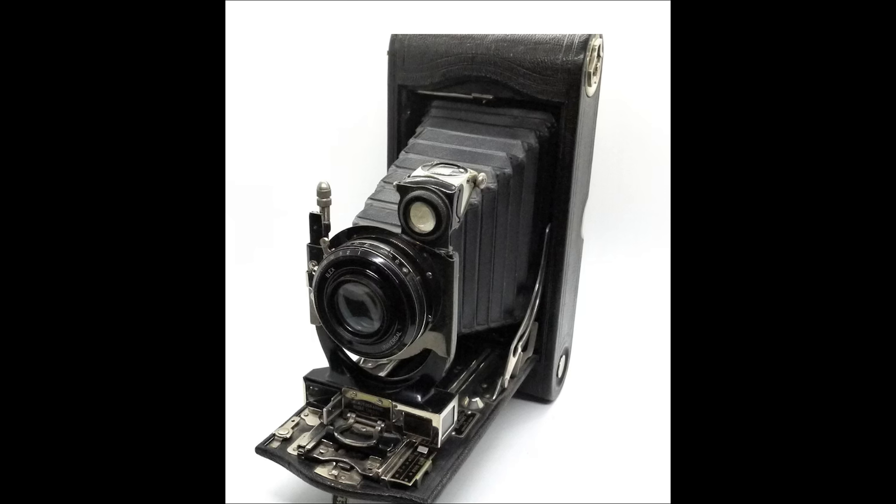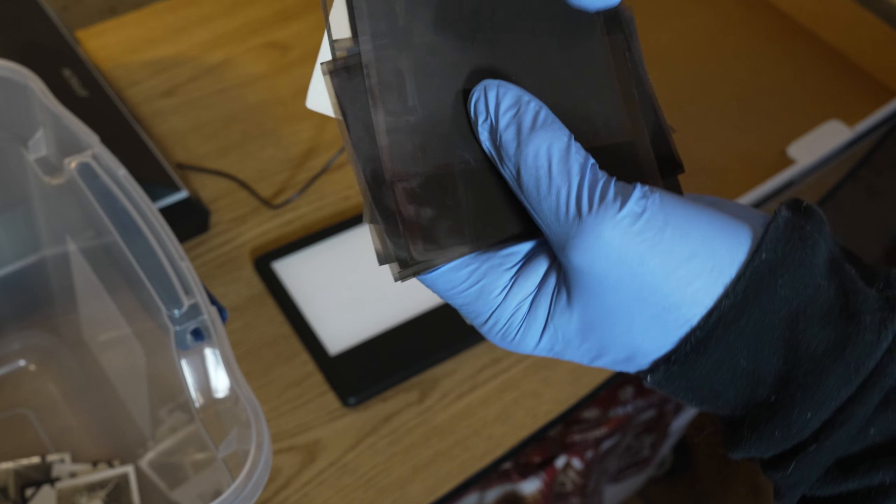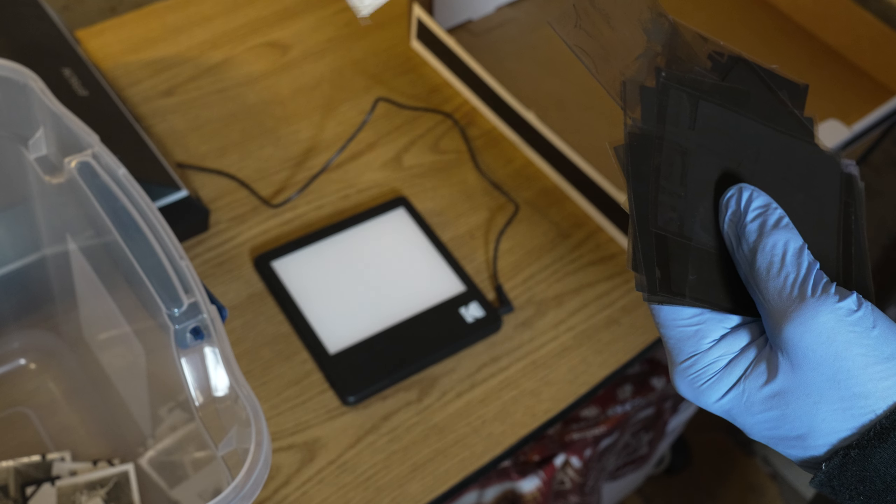I looked for some pictures on the web and found a picture on Etsy of it. It said it was a rare find and they wanted $200 for it. So I have the pictures and I have the negatives — it shot large negatives. I believe I might have put a roll of film in it and shot with it.